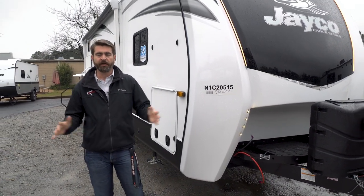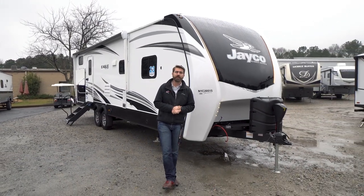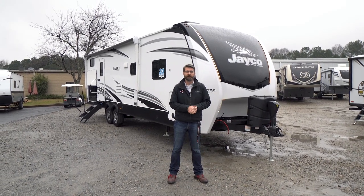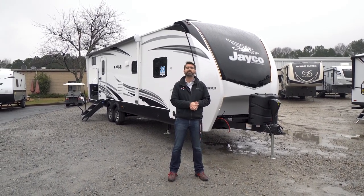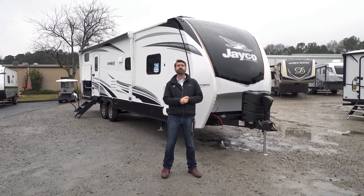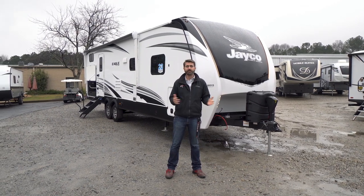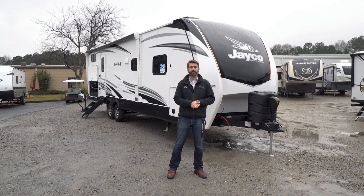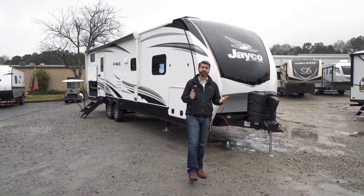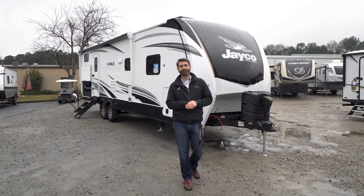I hope you've enjoyed this quick tour of the 284 BHOK from Jaco — a super cool Eagle HT and a neat travel trailer. Come see it for yourself in person at Southern RV in McDonough, Georgia. Give us a call at 770-477-0552 or check us out online at southernrv.com. Be sure to like and subscribe if you enjoyed the video, and until next time — happy camping!